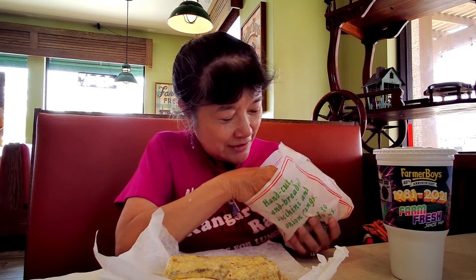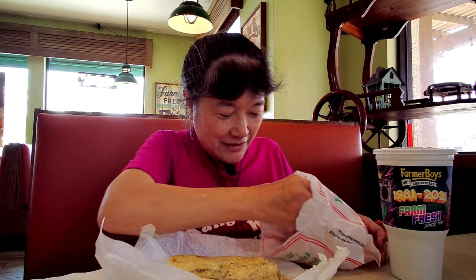And then we got a combo — we opted for onion rings, and their onion rings are rather large. This is one onion ring. It's like a Wonder Woman's bracelet.